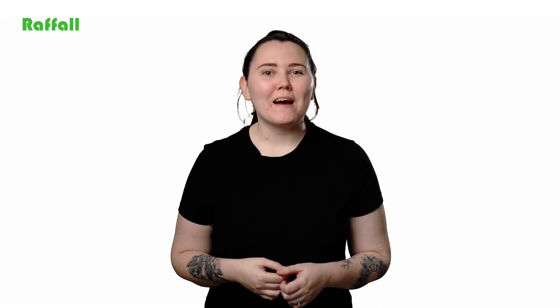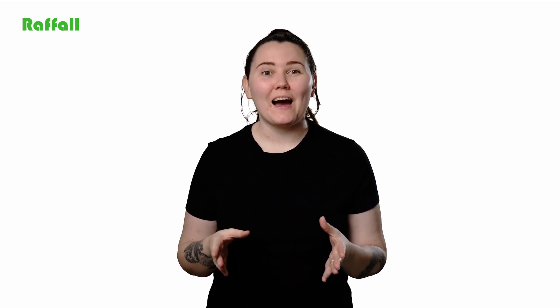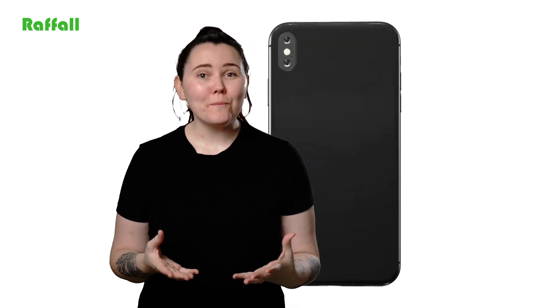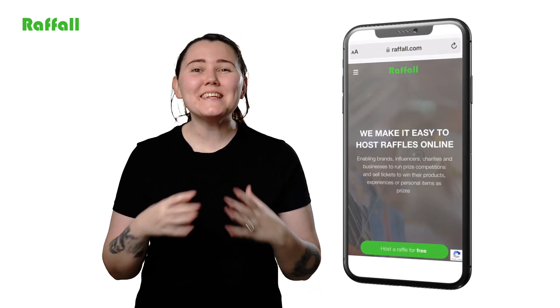Hi, I'm Holly. Want to know more about our features? With Raffle, it's not just about hosting raffles, it's about revolutionising how you do it. Raffle offers a comprehensive suite of tools that help you to elevate your raffle experience and significantly boost your ticket sales and revenue.